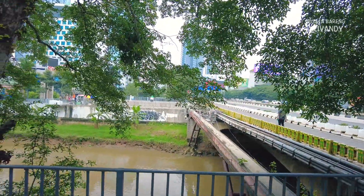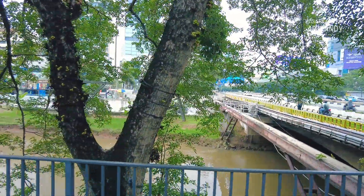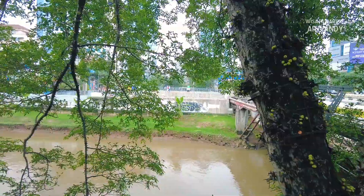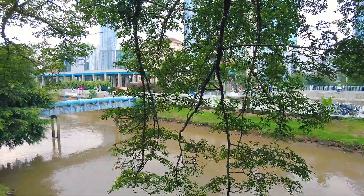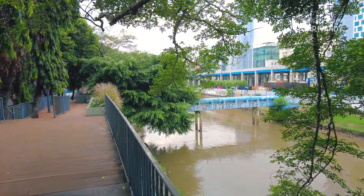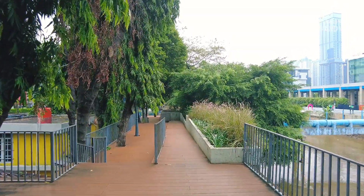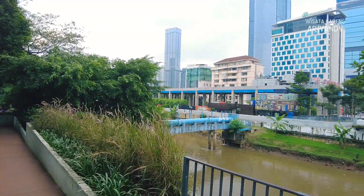Pada vlog kali ini saya mengajak teman-teman untuk menelusuri Kanal Banjir Barat Jakarta ini dari Sudirman hingga ke Stasiun Karet atau Jalan Kaha Mas Mansyur. Tentu saja dengan jalan kaki di trotoar yang telah dibangun di tepi sungai ini. Di sini memang tidak tersedia alat transportasi seperti perahu, jadi kita hanya bisa jalan kaki di pinggirnya saja.